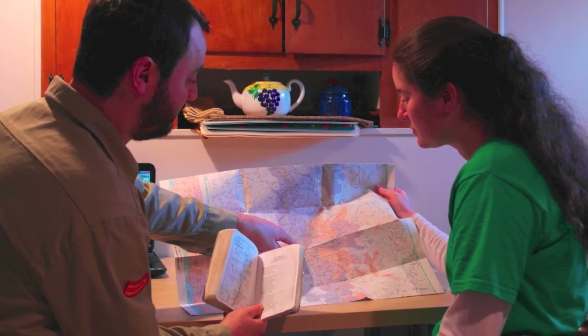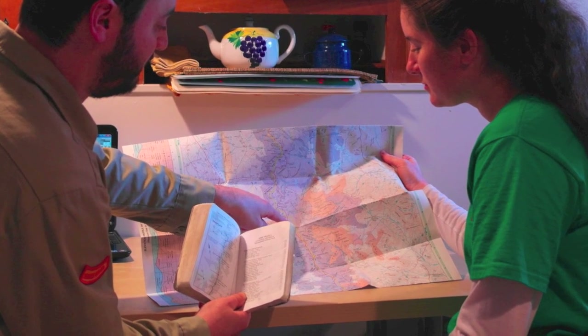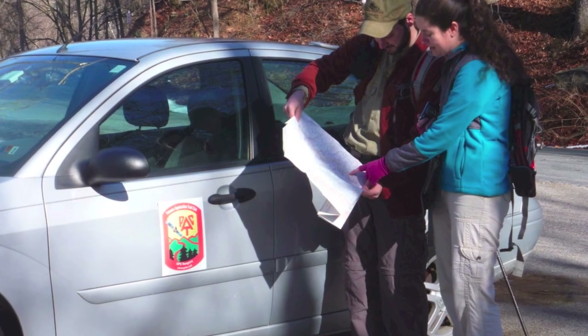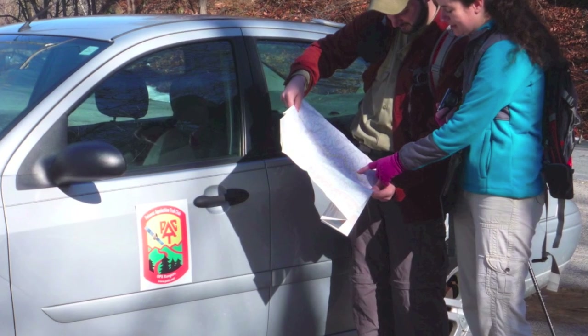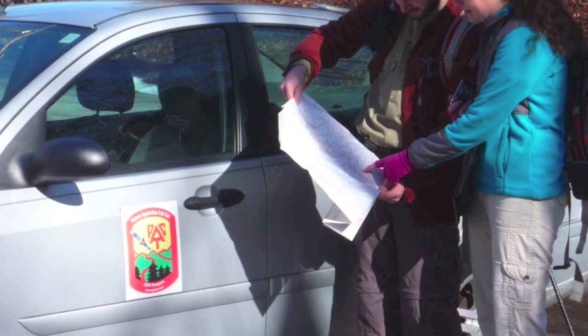Typically, a survey will begin with one or more rangers examining a map and guidebook at their house to plan out the route and prepare for a day afield. At their car, they make a final review of the planned route and discuss all safety issues of the day. They then clear the GPS track of their device so they can collect an accurate and complete route for that survey.